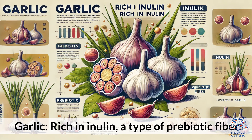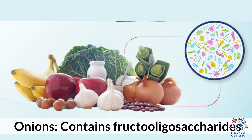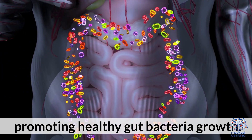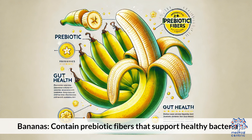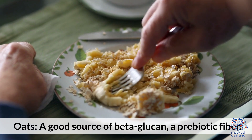Prebiotic foods to eat: garlic, rich in inulin, a type of prebiotic fiber; onions, which contain fructooligosaccharides, promoting healthy gut bacteria growth; asparagus, high in inulin and other fibers beneficial for gut health; bananas, which contain prebiotic fibers that support healthy bacteria; and oats, a good source of beta-glucan, a prebiotic fiber.